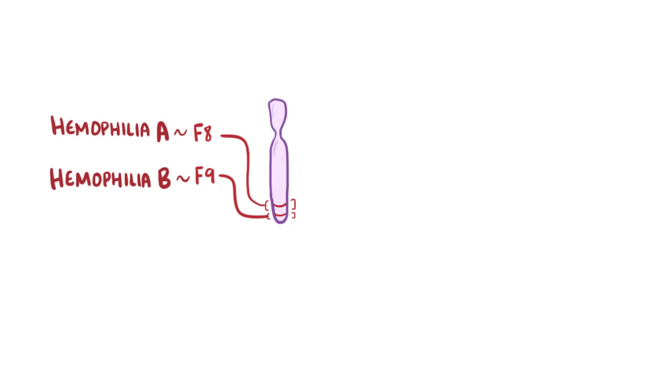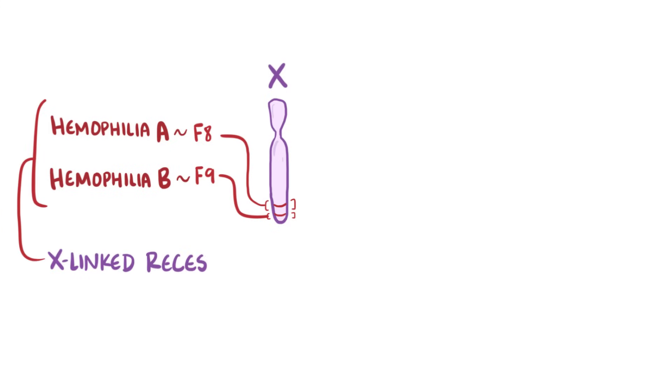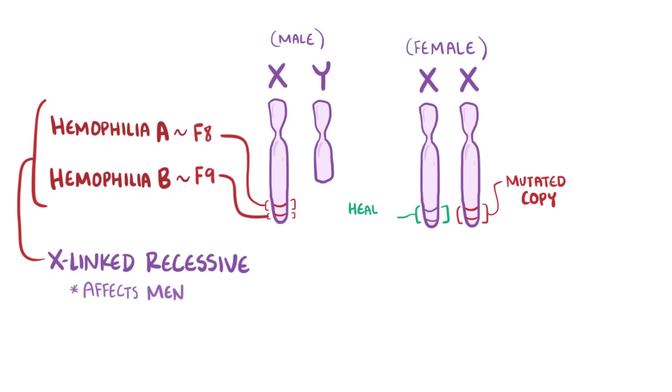The mutated genes in hemophilia A are called F8, and in hemophilia B they are called F9, and these are both on the X chromosome, meaning both conditions are X-linked recessive. This usually affects men since they only have one X chromosome and therefore only one copy of the F8 and F9 genes. Women with one mutated gene copy have a remaining healthy copy, so they don't get hemophilia unless X chromosome inactivation turns off the normal copy in the majority of cells. Generally, women are carriers while men are symptomatic with the disease.